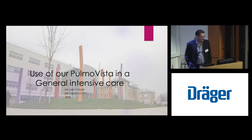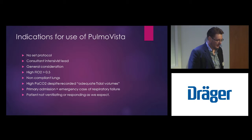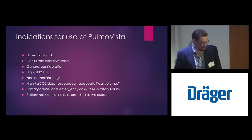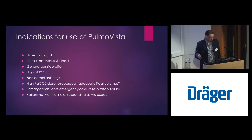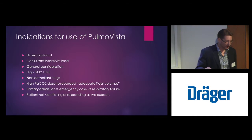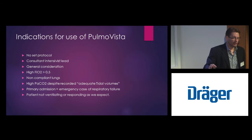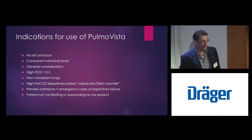We bought this piece of equipment and as you can see I've put up how we've used it. We didn't set out with any great goals. I'd seen this machine many years ago and was blown away by the images that you get from it and how it fundamentally changes how you think about ventilation. We set no protocol — it's down to the intensive care consultant to choose when to use it. In essence, if you have a patient with high FiO2, non-compliant lungs, and you think tidal volumes are adequate — six to eight mils per kilo lean body weight — but you're still getting high CO2s, that might be the patient you want to use this technology in. For emergency cases with respiratory failure, this is where I think it makes a difference to how you ventilate people.